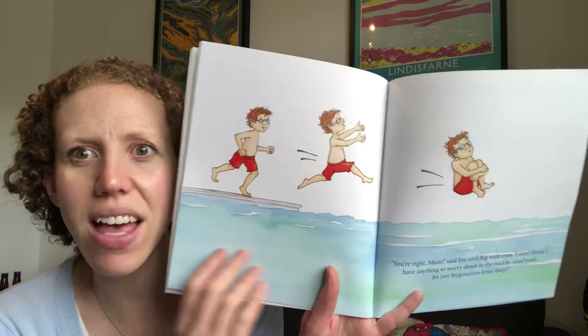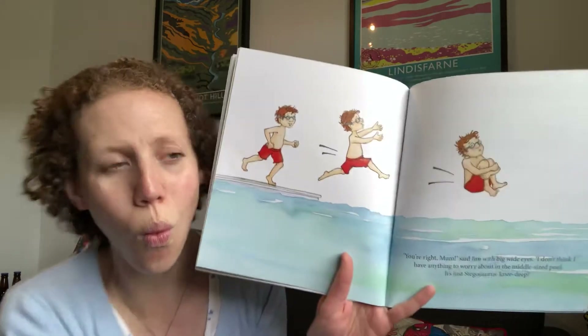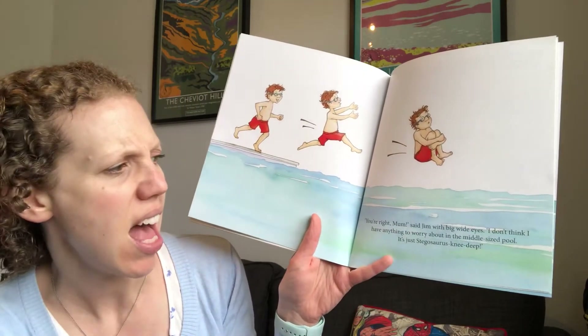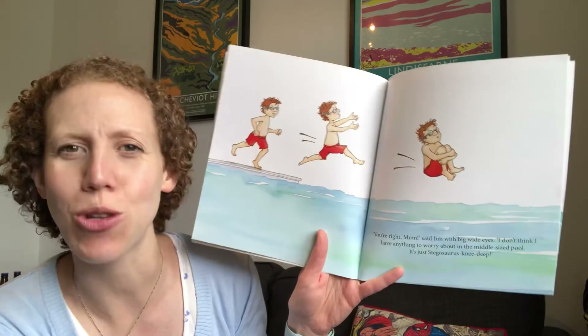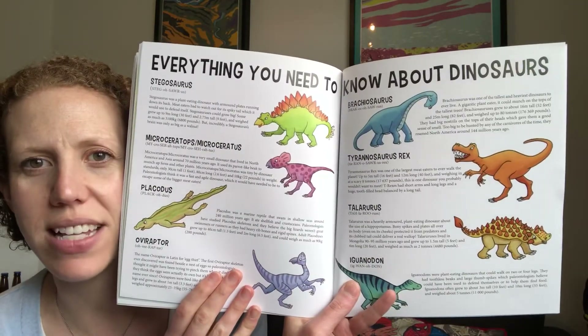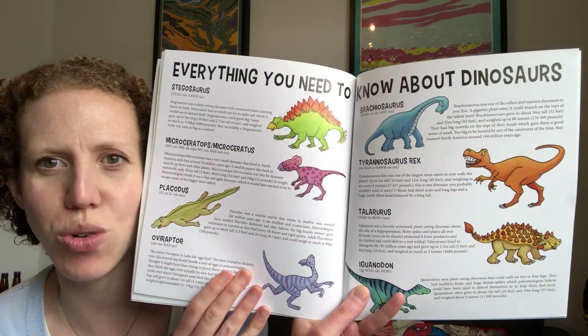Oh, there he goes — one, two, three! You're right, Mum, said Jim with big wide eyes. I don't think I have anything to worry about in the middle-sized pool. It's just stegosaurus knee deep! Wonderful. Now, those fans of the dinosaurs, let's have a look if we can find out a little bit more about the dinosaurs featured in this story.